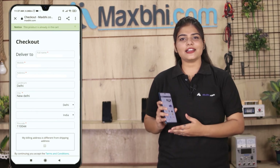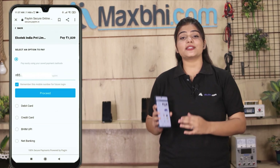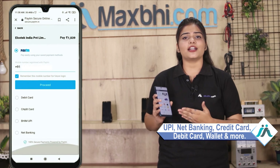Enter your name, mobile number, and address, then click on Order. After clicking on Order, you will see our Super Secure Payment page where you can pay using almost every type of payment method, such as UPI, Net Banking, Credit or Debit cards, Wallets, and more.